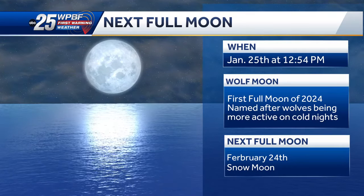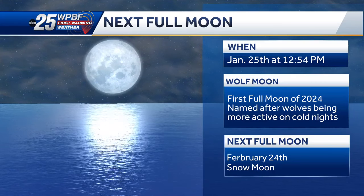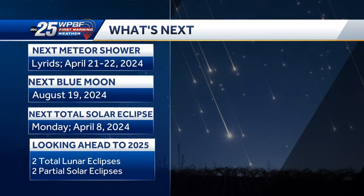Come April, there will be plenty to look out for, like the Lyrids meteor shower and also the total solar eclipse that will be happening for the North American area. We can see this passing over Mexico, the United States, and Canada.